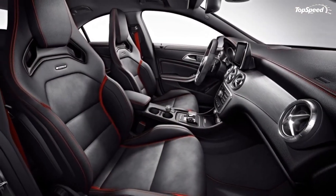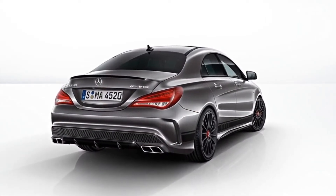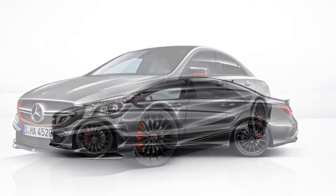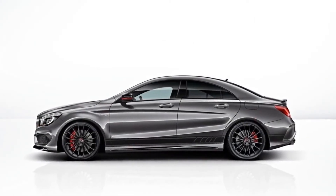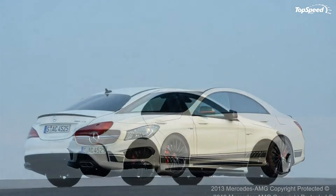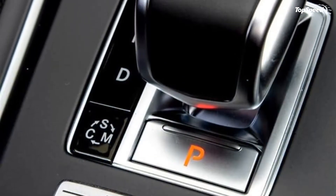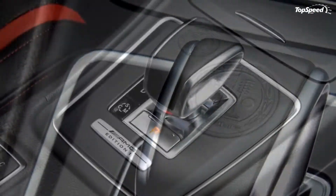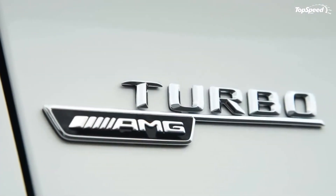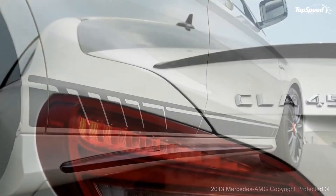Engine. Under the hood, the new CLA 45 AMG Edition 1 keeps the usual 2.0-liter turbocharged 4-cylinder engine that delivers an insane 360 hp and 331 lb-ft of torque. The engine is combined with the performance-oriented AMG 4MATIC all-wheel drive system and sprints the car from 0 to 60 mph in just 4.6 seconds. Mercedes limits the top speed to 155 mph.